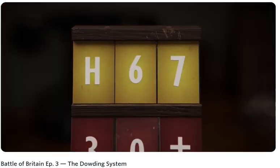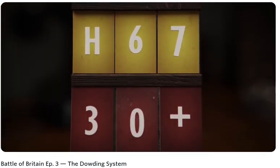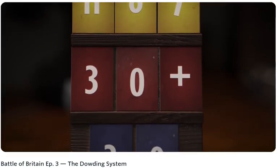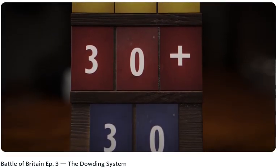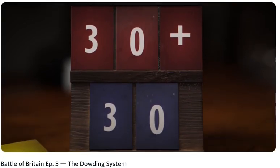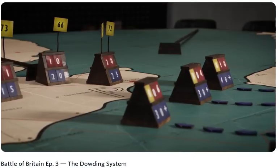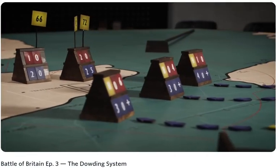The top row was a raid serial number, identifying individual raiding parties. The middle row provided a rough estimate of the aircraft involved, while the bottom row provided the aircraft's current known altitude. These blocks were continually moved and updated by members of the WAAF.